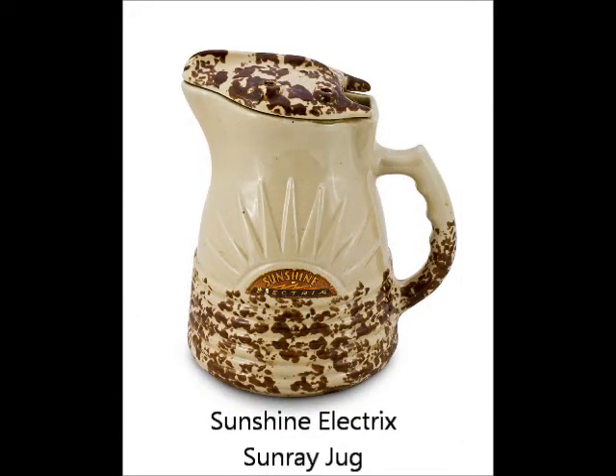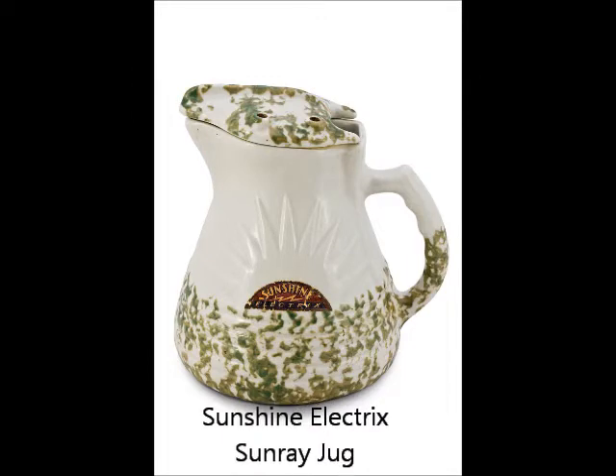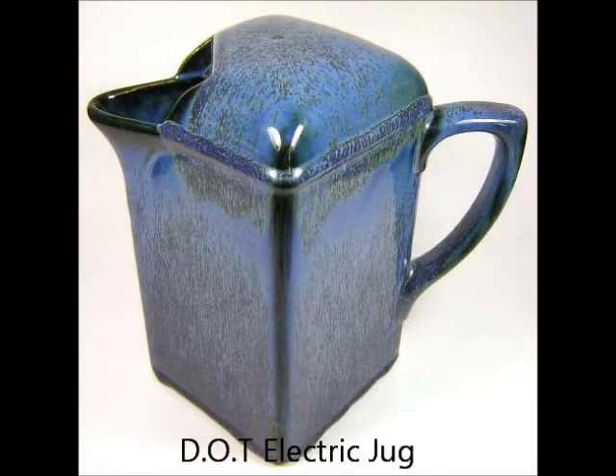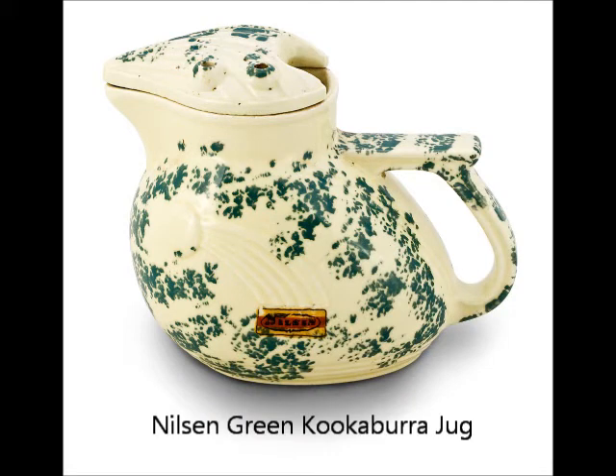Electric kettles had been invented in Britain in the early 1920s to speed up tea preparation times, but fear of death by electrocution prevented their mass production. Meanwhile in Australia, the electric element was incorporated into the ceramic electric jug, creating some of the earliest affordable electrical appliances available. Their popularity was so great that they ultimately became a feature in practically every Australian kitchen for the half century spanning the 1920s to 1970s, before modern plastics and space age alloys took over.